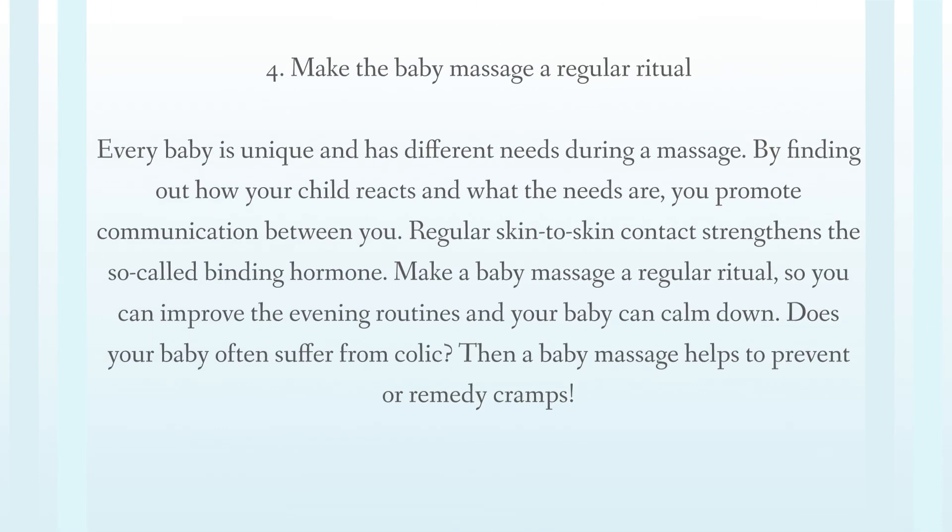Make the baby massage a regular ritual. Every baby is unique and has different needs during a massage. By finding out how your child reacts and what the needs are, you promote communication between you. Regular skin-to-skin contact strengthens the so-called binding hormone. Make a baby massage a regular ritual so you can improve evening routines and help your baby calm down. If your baby often suffers from colic, a baby massage helps to prevent or remedy cramps.